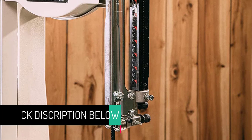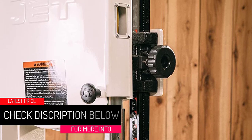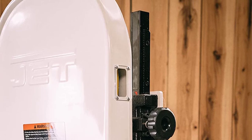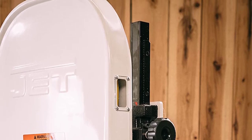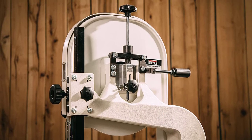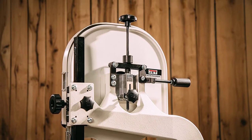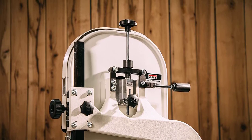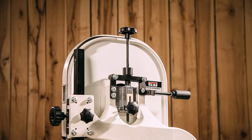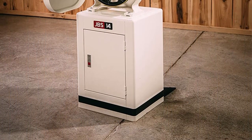At number 2, the Jet JWBS-14DXPRO band saw. This adaptable, wide-range band saw is reliable and heavy duty. It can complete the full range of projects with its 12-inch resaw capability and two-speed option. Whether you are a handyman or a novice woodworker, the Jet JWBS-14DXPRO is ideal for those with a wide variety of projects who want a sturdy band saw. In terms of safety features, this saw takes the gold medal, featuring a built-in retractable blade guard.